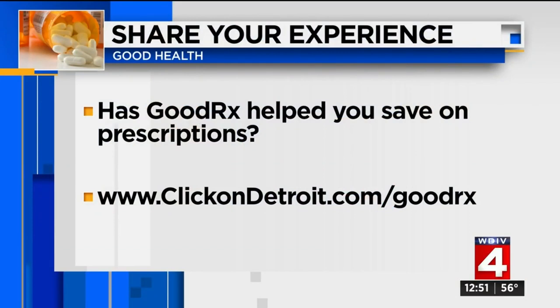There are many cases where the cash price is a better deal, but you usually need to ask the pharmacist in order to get that information — they're not just going to offer it up to you. We know the cost of prescriptions is a huge issue for so many people. If you have used GoodRx already or go try it now, we want to hear from you. We've created a special comments page on our website — click on Detroit.com/GoodRx — and share your experiences to help others, or share other great ways you've found to save on the cost of medications.